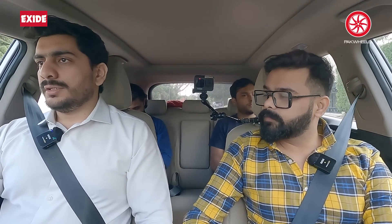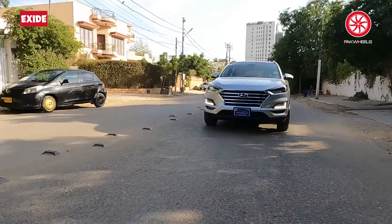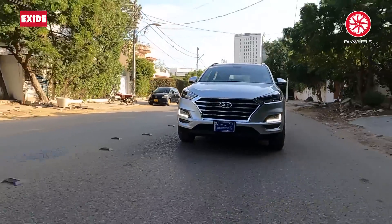First of all, tell us about the price and the invoice price. The invoice price was 86 lakhs. It was a delivery for now, as you know, dealerships are delivering for now. So, what is your reason to choose this car?